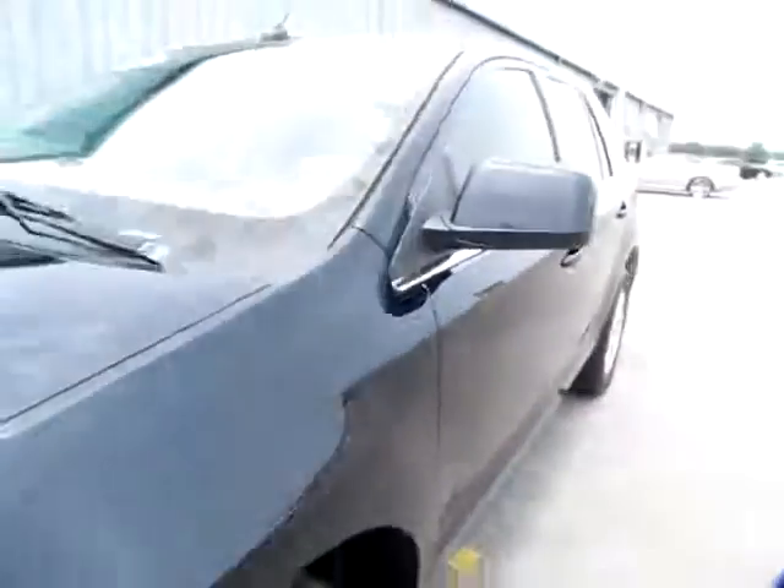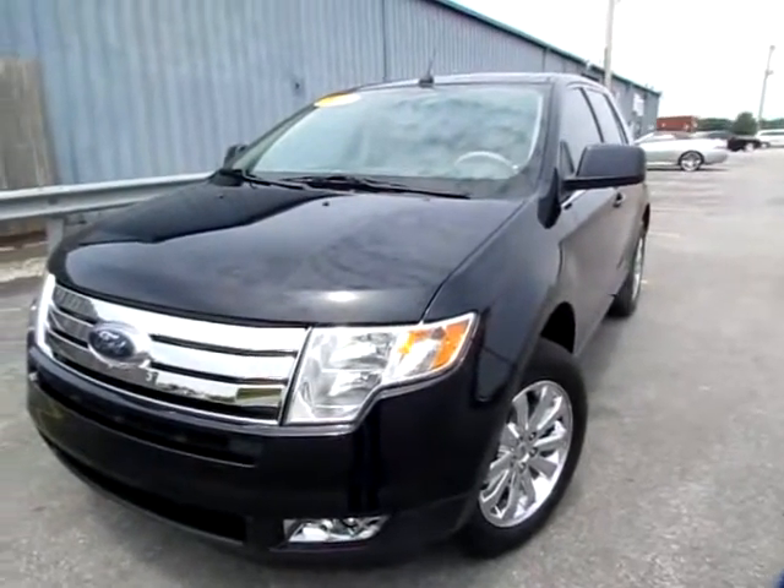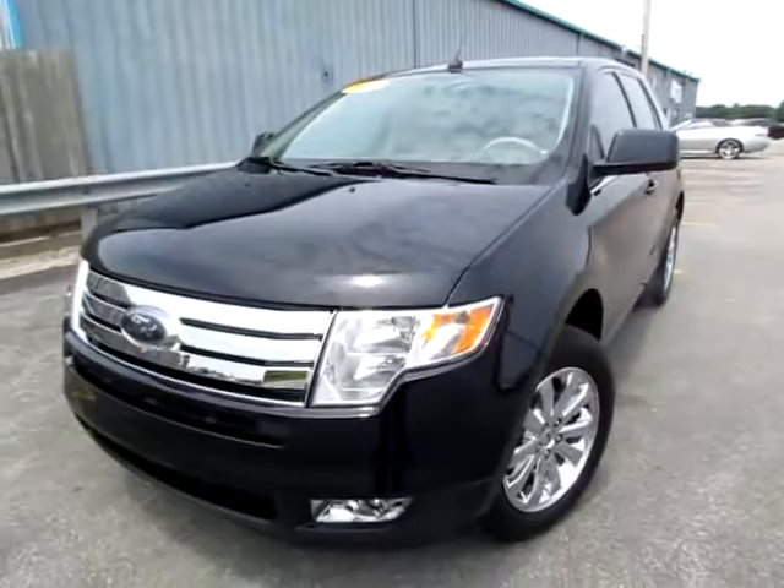This is the Ford Edge. Go to 419cars.com, or if you're already there, just call us and we'll help you schedule a test drive for this 2009 Ford Edge Limited.